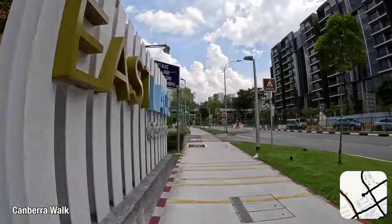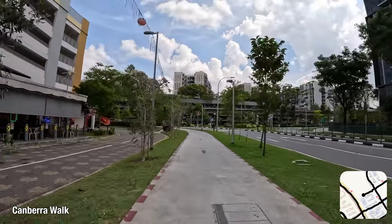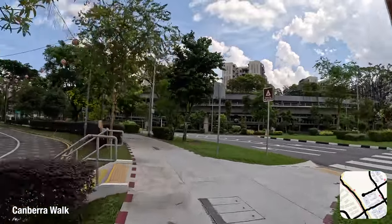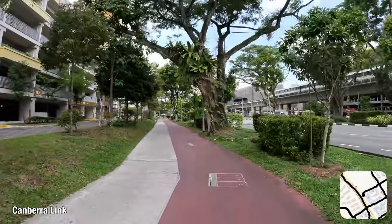As I approach the left-in-left-out junction that leads to Canberra Link, I would like to quickly point out one more precinct centre as part of East Lace at Canberra on my left — 115 Canberra Walk, featuring shops, a food court and a minimart. It's good to see a fairly dense provision of shops in this estate.